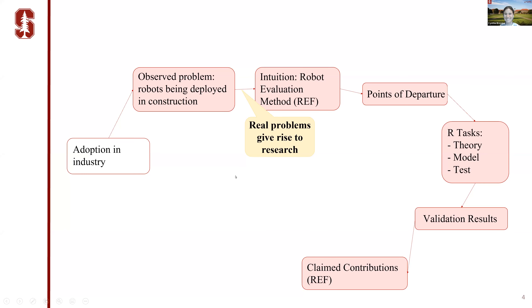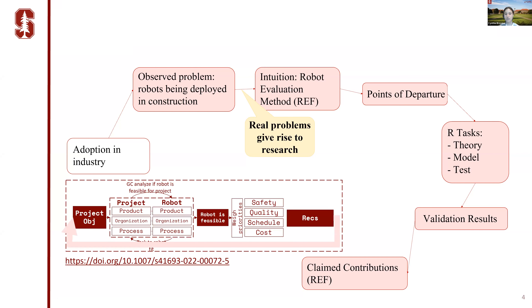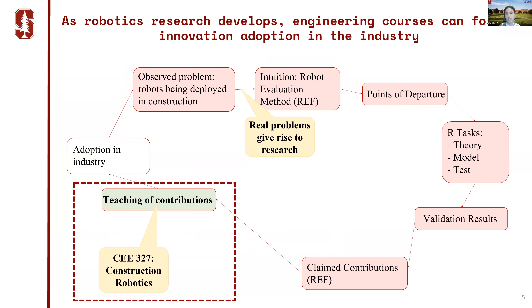Today I'm not going to talk specifically about the robot evaluation method that we developed, but instead I want to focus specifically on the teaching of the contributions of this research through this new course, C327: Construction Robotics. This is now the first construction robotics course, and we have seen a few universities that have already identified the need for including construction robotics education.